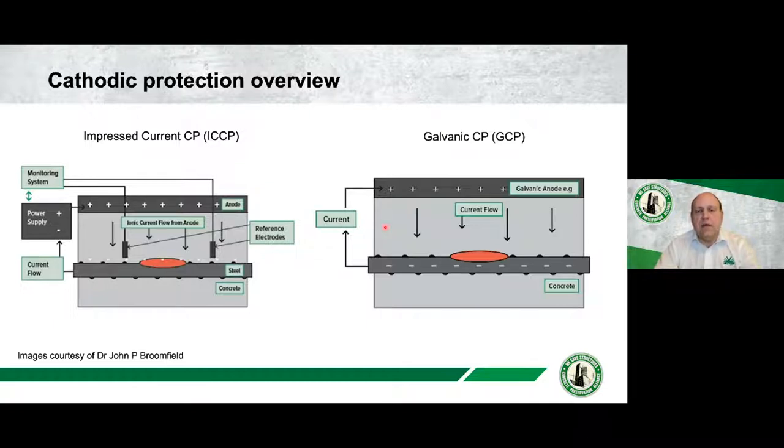Some people are not aware that you can pass current through concrete — it's ionic current, not electrical current. The concrete is the electrolyte in our system and sustains the ionic flow. From a galvanic perspective, the technology is identical; the only difference is the current source, which comes from a more active metal — in reinforced concrete, almost always zinc or a zinc derivative. We connect the two together, create a cell or battery, current flows between them, and cathodic protection is formed, giving a reduction in the corrosion rate of the steel.